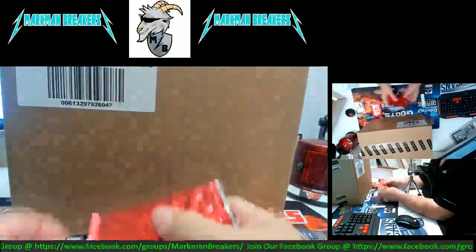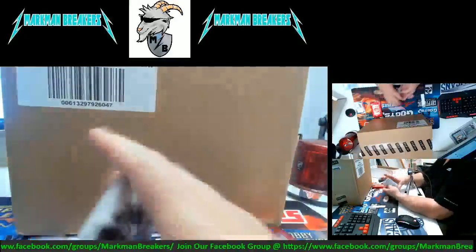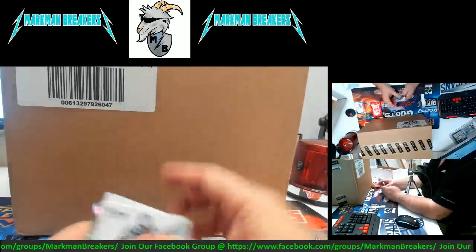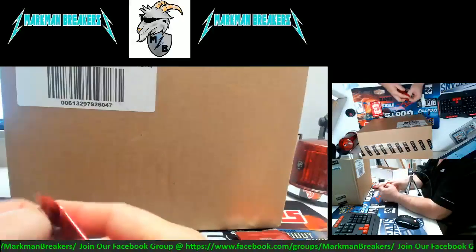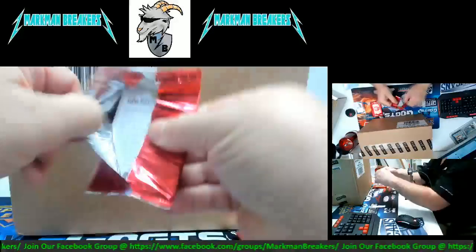Kind of a cold rainy crappy day here in the New Orleans area, but hopefully it's better where you are. Thomas Davis. How about a Matthew Stafford insert numbered to 50 — see! And here we go.